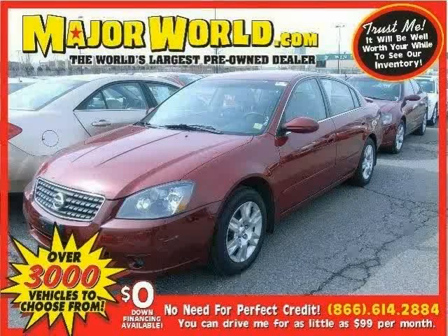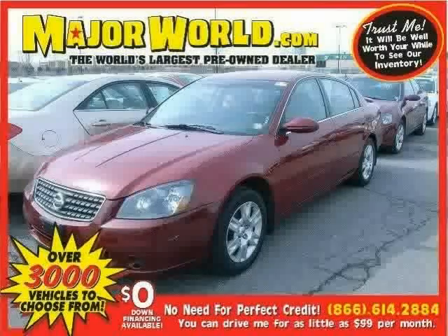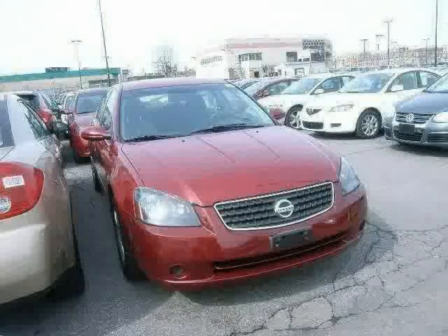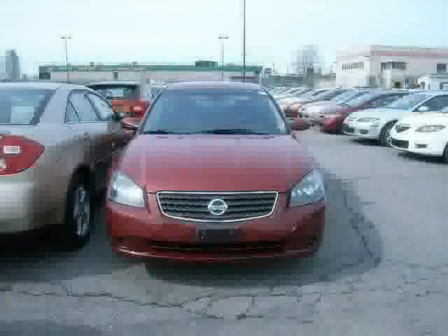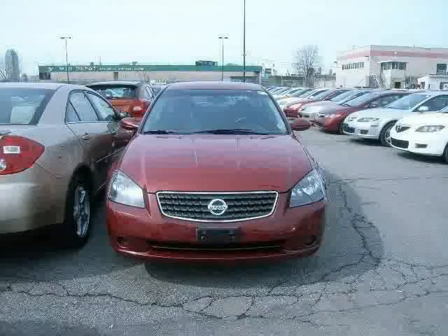Look at this 2006 Nissan Altima equipped with power door locks, power windows, vehicle anti-theft system, front wheel drive, bucket seats, power steering, pass-through rear seat, child safety locks, second row bench seat, driver lumbar, front reading lamps, and four wheel disc brakes.